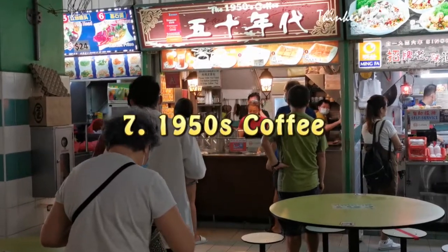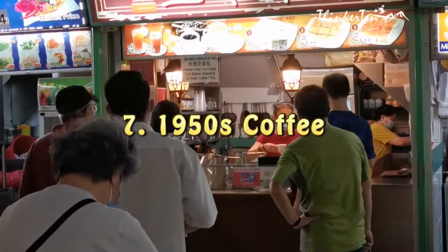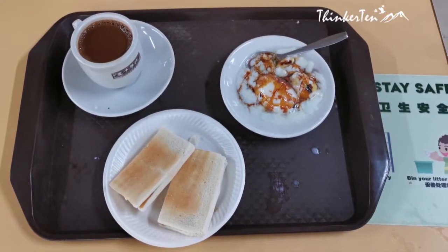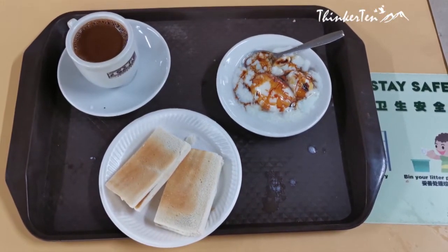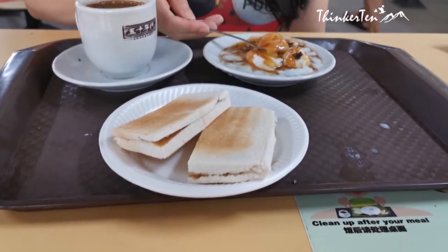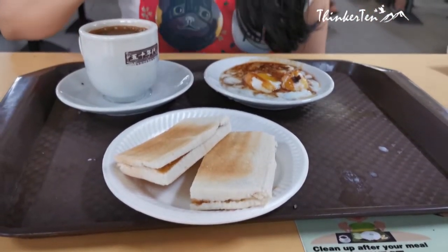There is a queue at 1950 Coffee. This is a Michelin Recommended Coffee and Kaya Toast. Well, I don't find it super special. The half-boiled eggs aren't as big as other places, and the Kaya Toast is just normal.